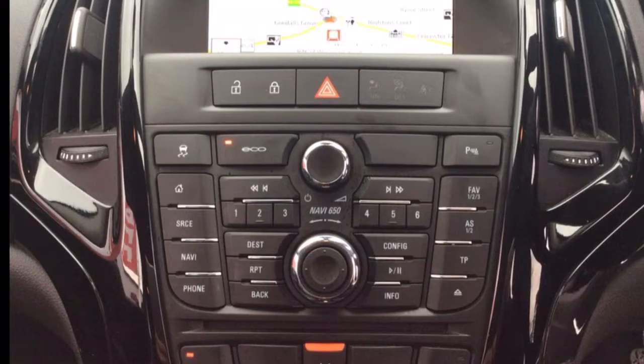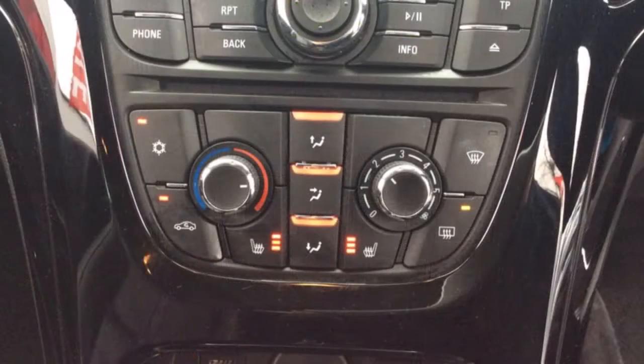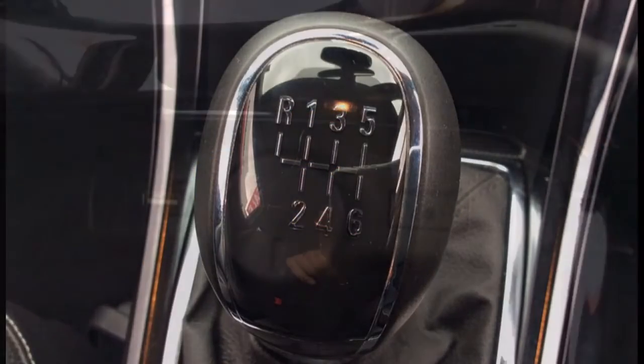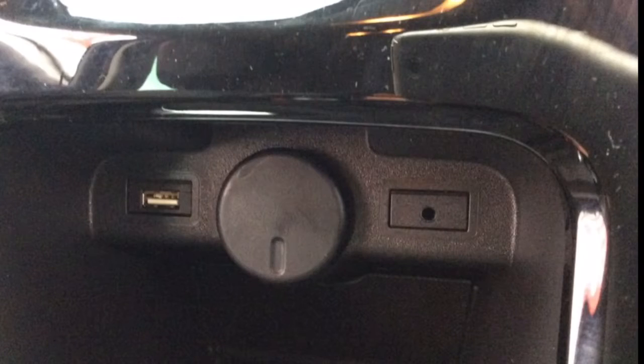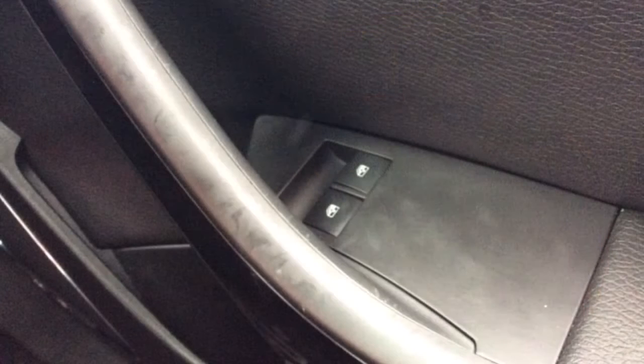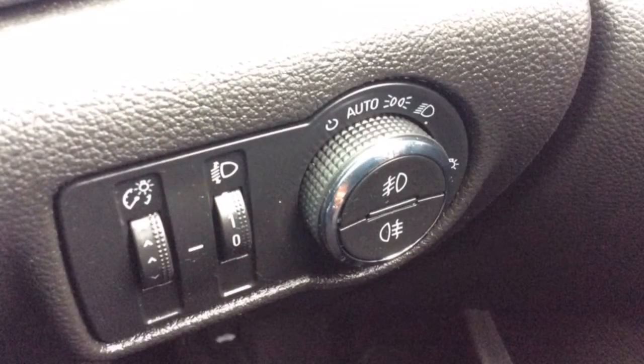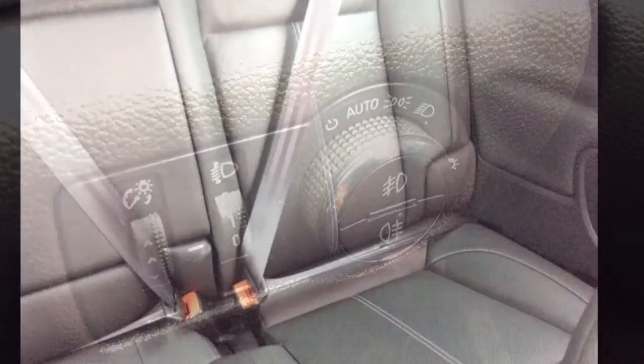It also has a CD player, air conditioning as well as heated seat controls, a 6 speed manual gearbox, USB and auxiliary port, electric windows, automatic headlights and wipers, ISOFIX and a host of many other features.